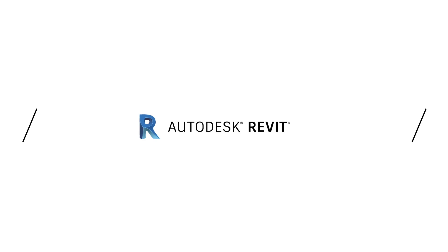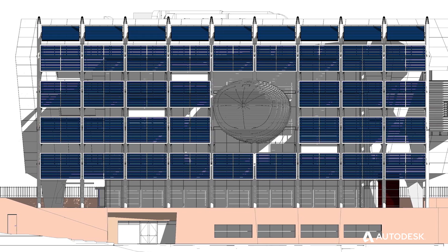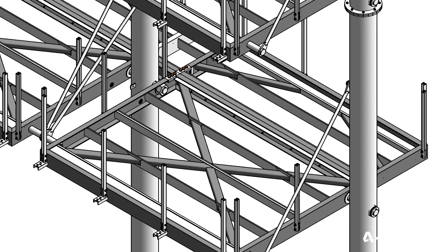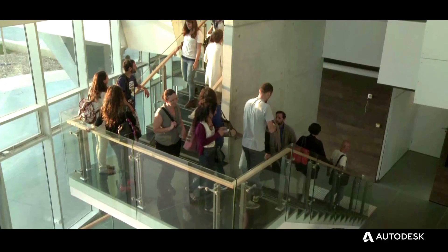Revit is the platform we are using in order to make the best product that we can deliver — that will be energy efficient, will be easy to maintain, and will be a great place for people to study or to live.